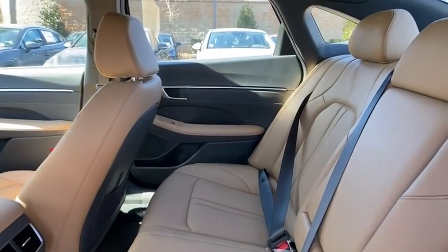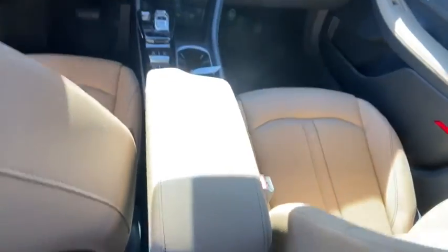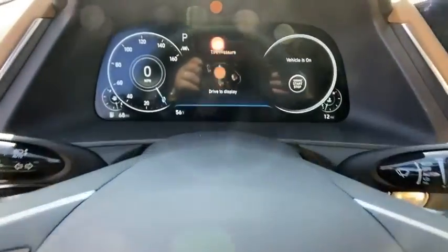Power windows, security system, trip computer, heated front seats, heated steering wheel, electronic stability control, rear window defroster, brake assist, tachometer, carpeted floor mats, leather seats.